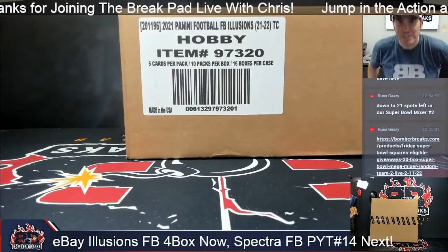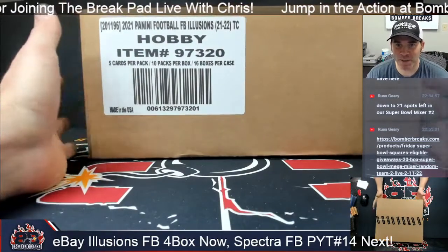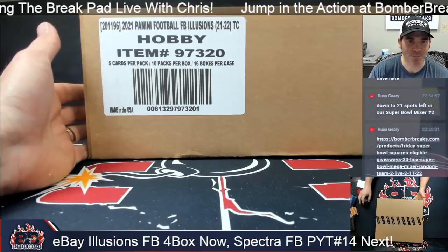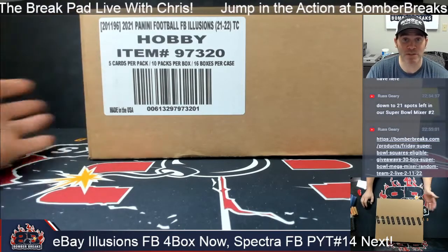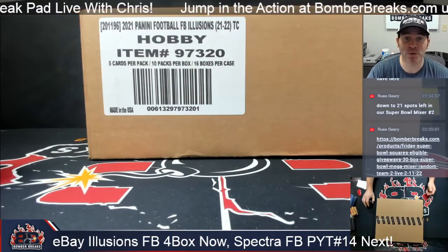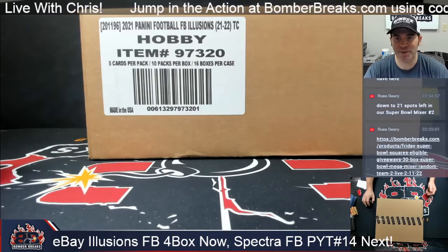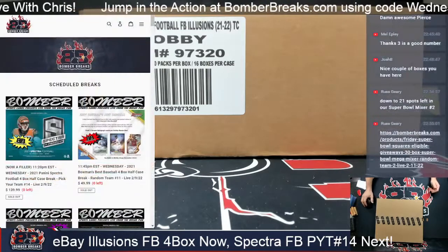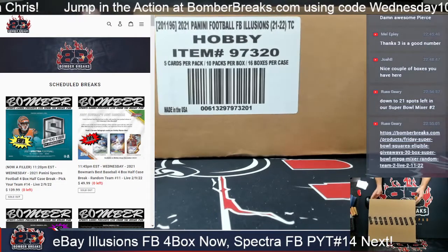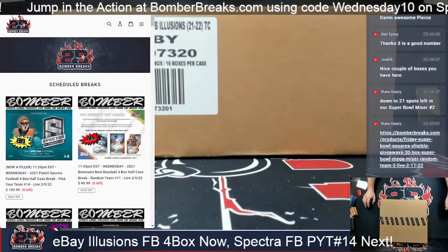Alright, ladies and gentlemen, we are finally here — Illusions Football! Ready to go, bomberbreaks.com, our eBay store. Tonight, of course, this is Bomber Sports Cards. Thank you so much everybody for joining us. We've got some folks here for the first time and some for maybe the hundredth time. We've been at it for nine-plus years now and we sure can't do that without you. We've got a full case to open up, so let's get right to it.